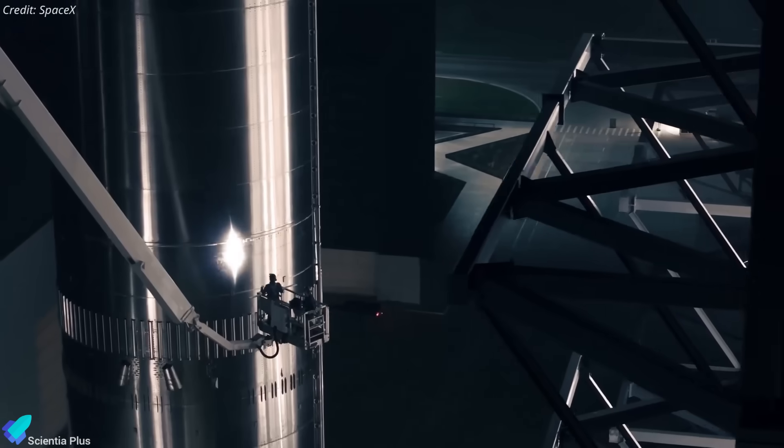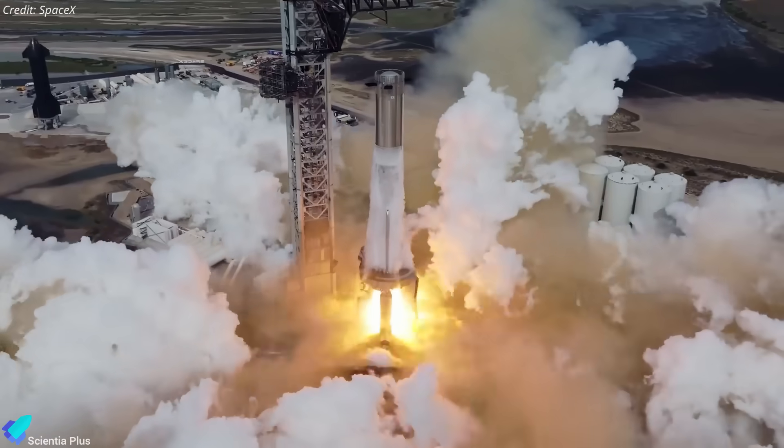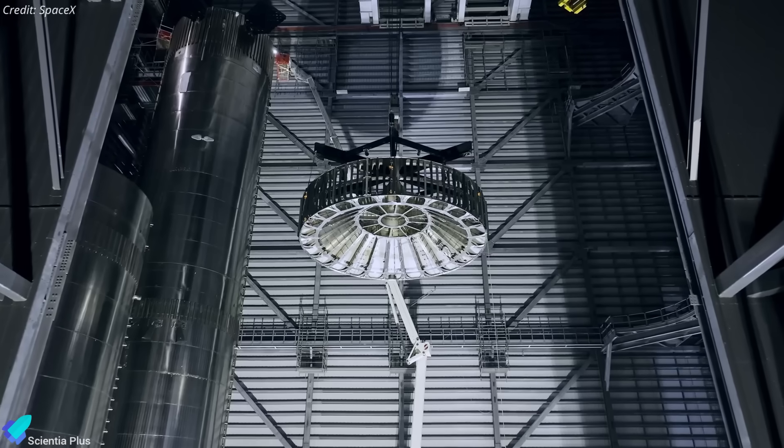Booster 16, Ship 37's flight partner, has completed all pre-flight milestones, including a full-duration static fire, and is flight ready. Its hot stage ring was moved into the mega bay on Thursday evening and should now be installed.